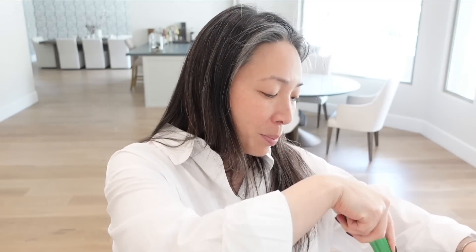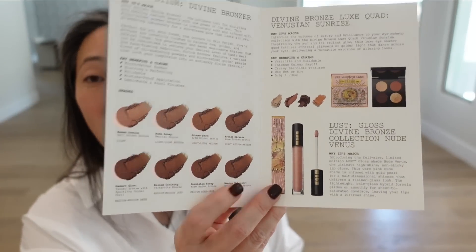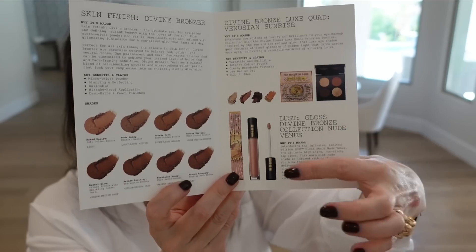And one last PR box — I have been waiting for this box for so long. I was hoping to get it before the VIB sale so I could review it for you. It's from Pat McGrath. They sent over bronzers — they came out with new bronzers, a Divine Bronze Quad, and a new lip gloss. Actually I think just a new lip gloss.